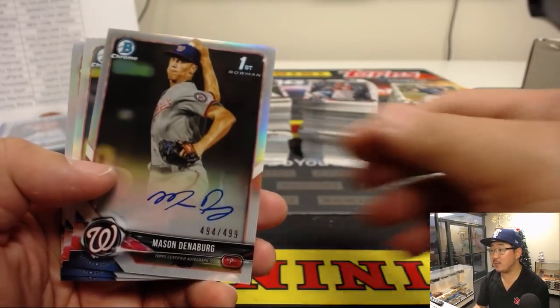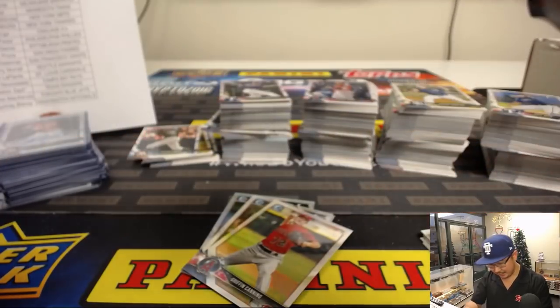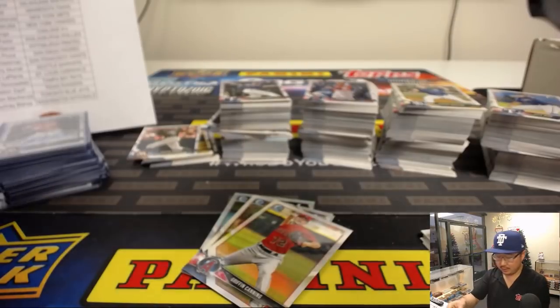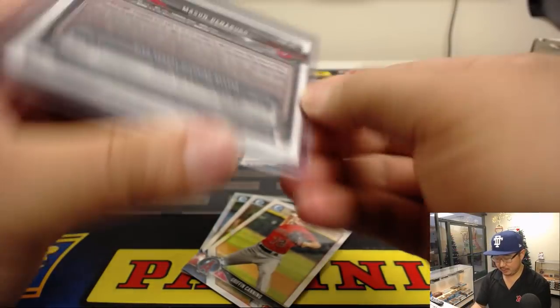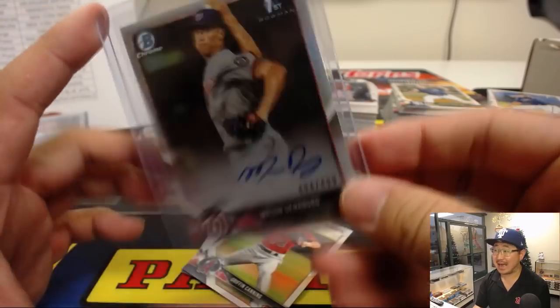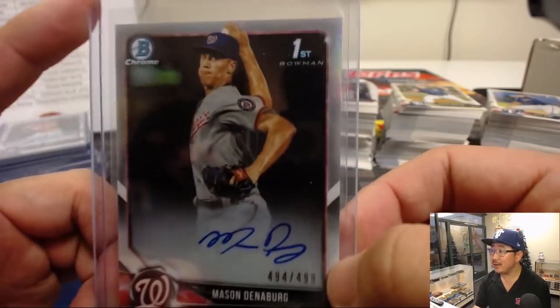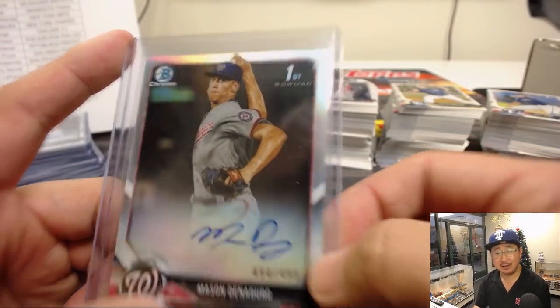And there's Mason Denneberg out of 499 — that's for the Nationals. Courtney Bishop, there you go, Courtney. Nice — 27th, late first round pick for you. Looks like he's working up a lather.